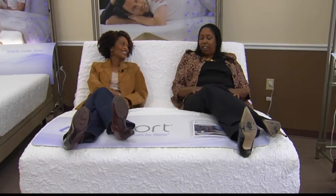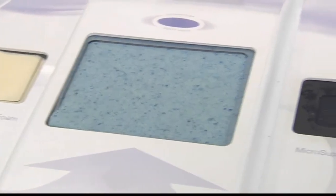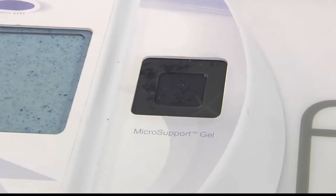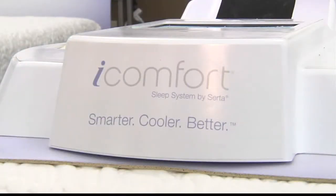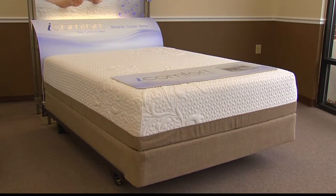Memory foam has been around for a long time. The great innovative new memory foam has gel infused — it's going to give you a cooler night's sleep. Most couples do complain about the heat with memory foam, so Serta actually took the memory foam and infused gel all the way around it. The memory foam eliminates body pressure, and the gel cooling foam gives you a cooler night's sleep.